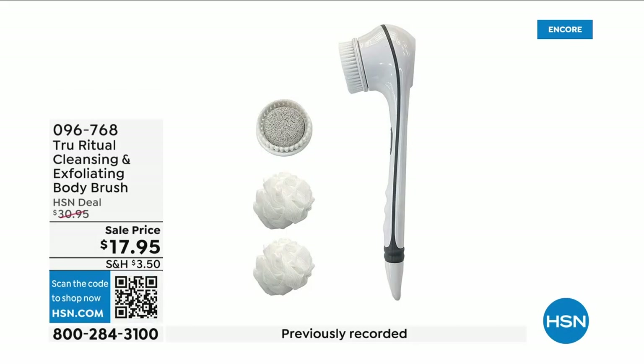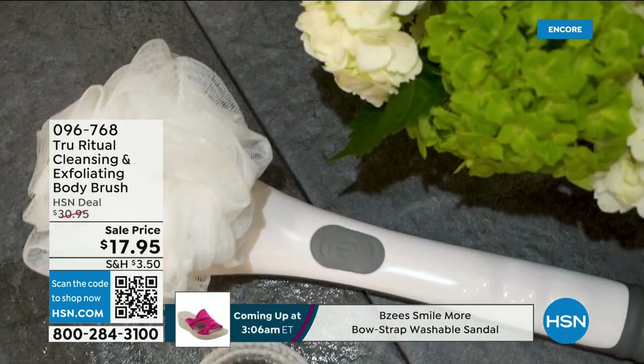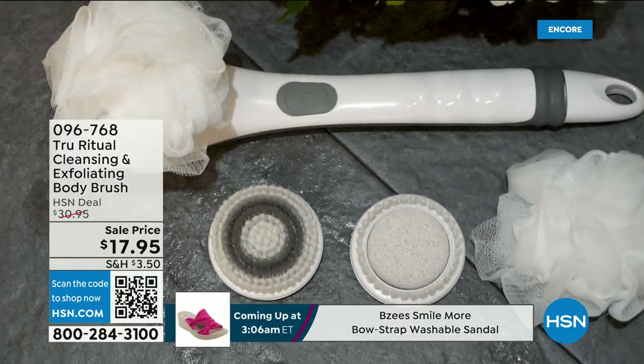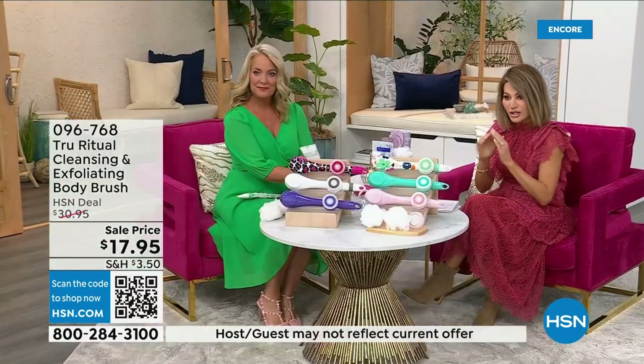They're the number one shower cleansing systems — this is a cleanser, exfoliator, and body brush. You're not choosing between them, you just choose your color. Everything tonight is on five interest-free credit card payments, so you get this today for three dollars and 59 cents. It's not only the cleansing unit — you get all the brush head attachments with it. It's battery operated, simple, easy, and under five dollars to get started.